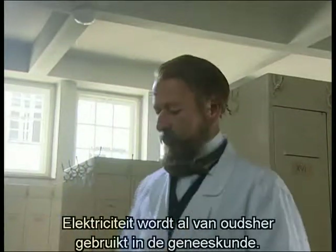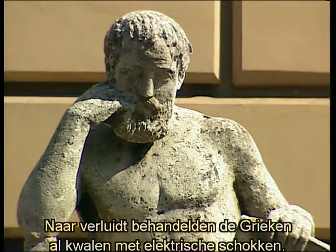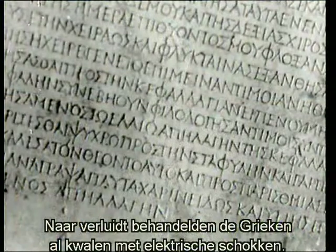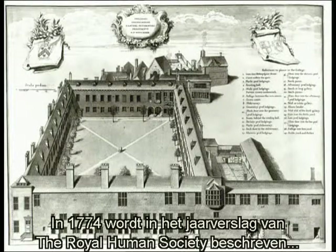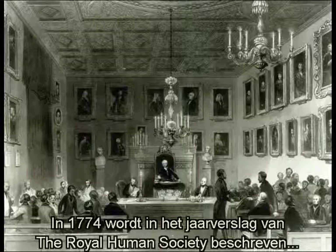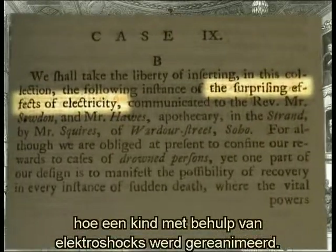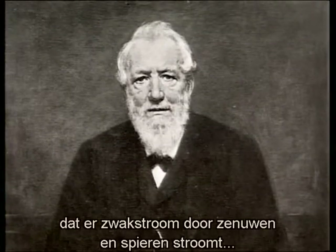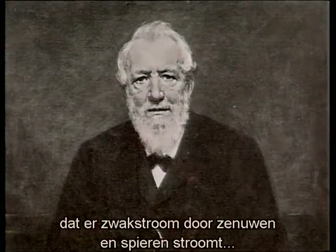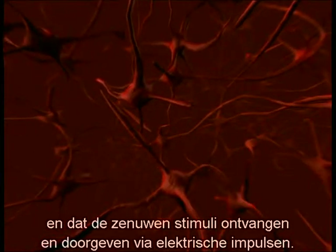Attempts at using electricity for medical purposes had been made from earliest times. Even the ancient Greeks, it is said, treated disorders with shocks from electric rays. The annual report of the Royal Human Society for 1774 describes how electric shocks were successfully used to resuscitate a child. In 1840, German physiologist Emile Dubois-Raymond used electrical measuring equipment to show that weak current flows in the nerves and muscles. He proved that the nerves receive and transmit stimuli by means of electrical impulses.